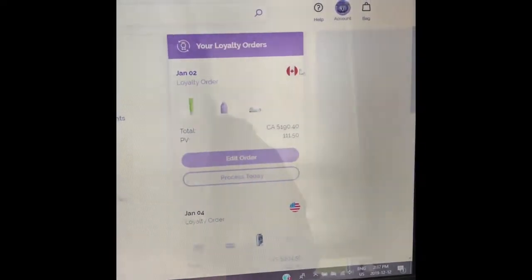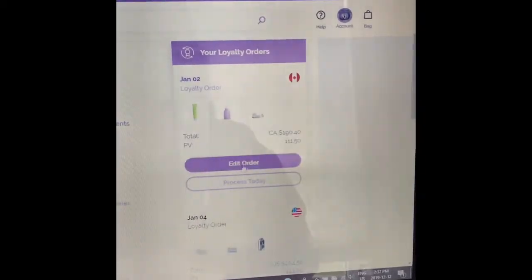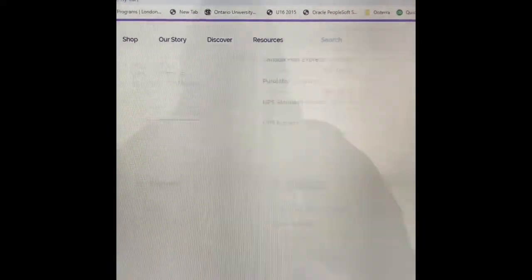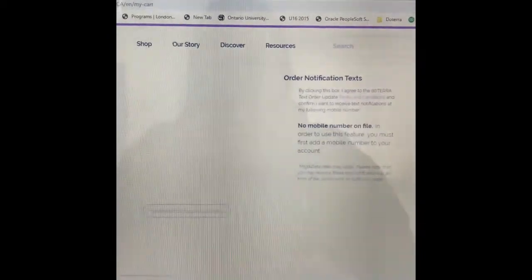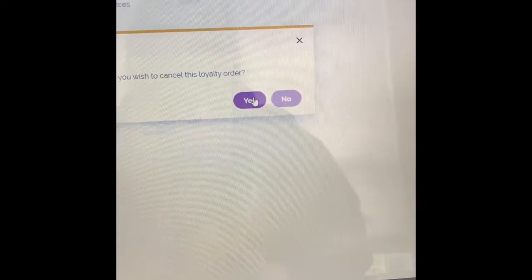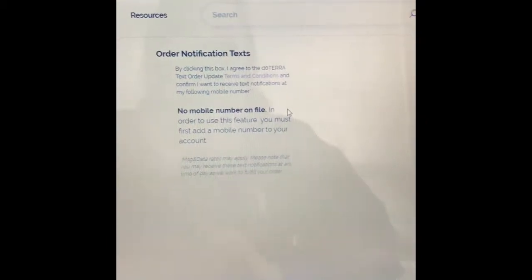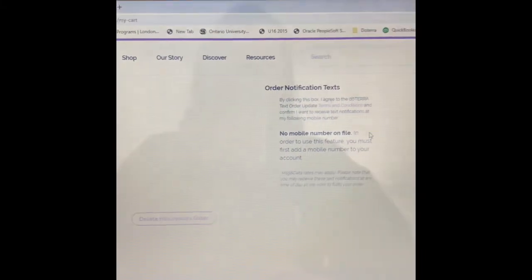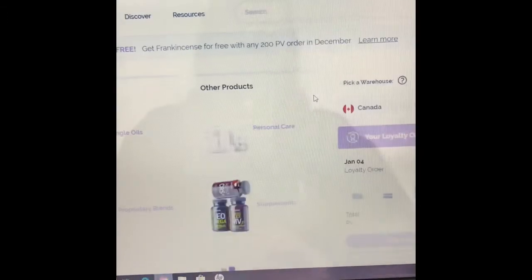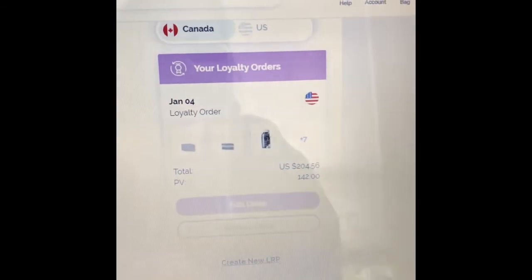I'm going to cancel my Canadian one and leave my American one open. I'll go in and edit the order — I do not want this Canadian one anymore — so I'm going to scroll all the way to the bottom where it says 'Delete Order.' I'll simply click it and say yes I want to delete that order, and it will delete it. You can see it was successfully deleted.